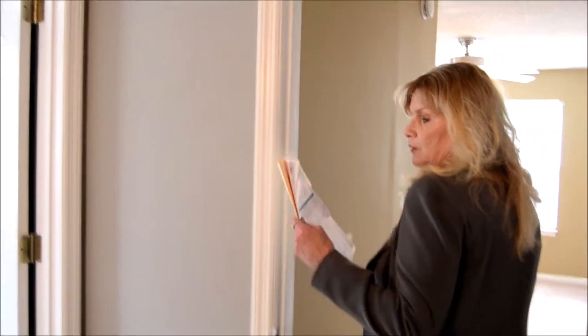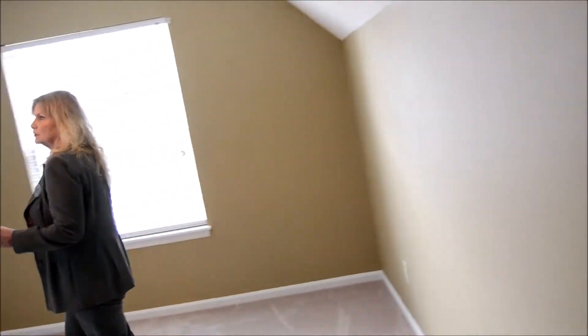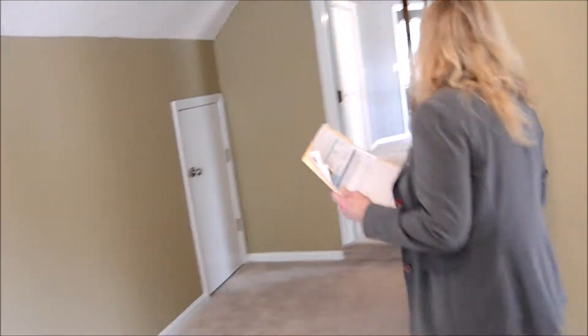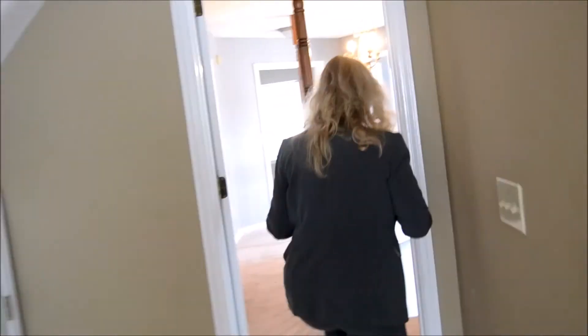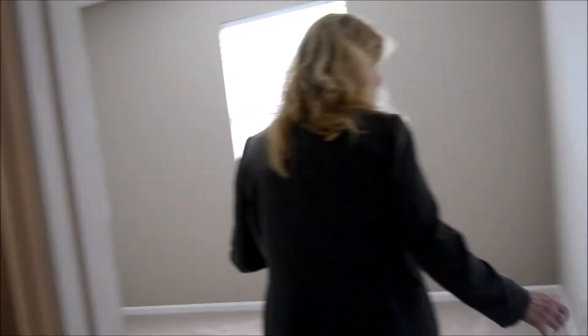Now we're upstairs. This is, I believe, a room over the garage. It has a closet — there's been no closet. And then, to the side of the stairway, we have another bedroom with a walk-in closet.